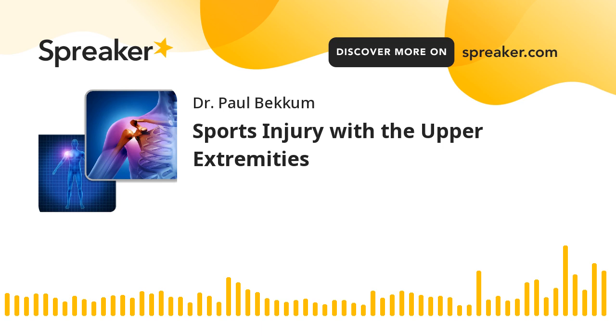Welcome to the Extraordinary Health Podcast with your host, Dr. Paul Beckham. My name is Allie, and we're also here with Liz. Today we're going to be talking about sports injuries — more specifically, sports injuries of the upper body, upper extremities.